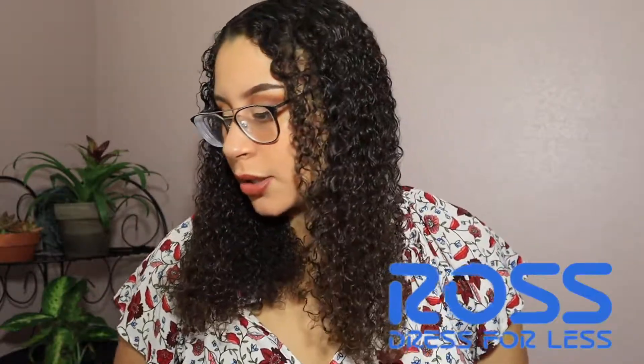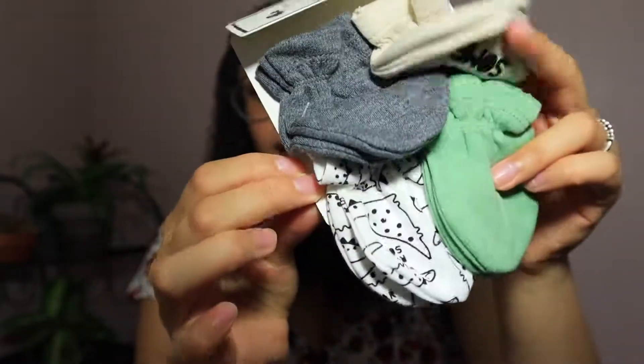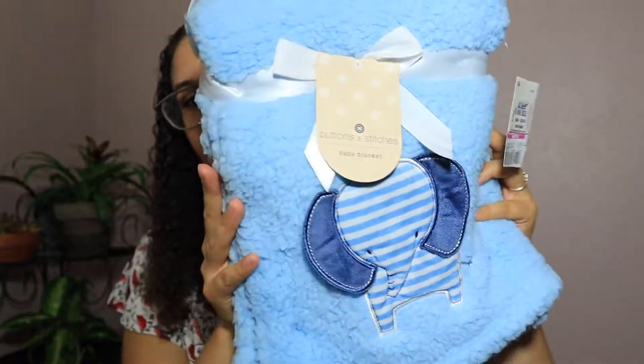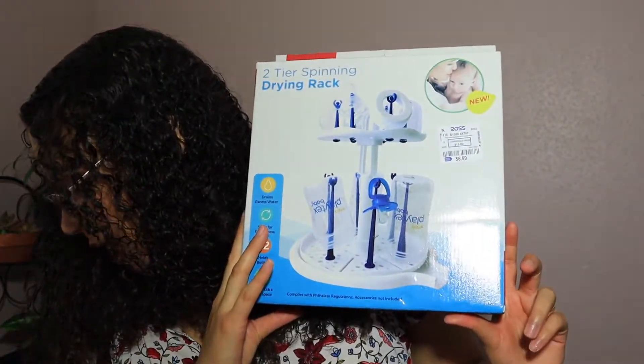Lastly I went to Ross because it was right there — I couldn't not go. I found these super cute mittens for baby boy: $3.99 for four, great deal, super cute colors. Then I found these bibs — they aren't waterproof but super cute and on sale for $3.49 for four. They're cotton so nice and comfortable. We also found this super cute blankie on sale for $3.99.